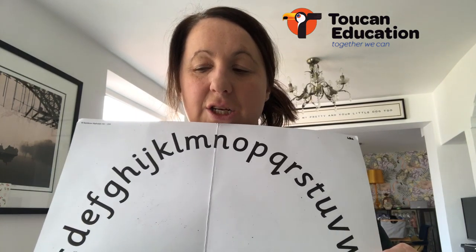Take it easy. Don't try and do everything in one day. You're going to run out of things to do. Smaller amounts, daily, consistently, regularly, high quality — that's what we're going to aim for.